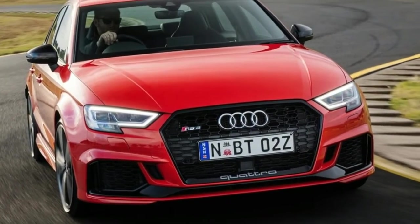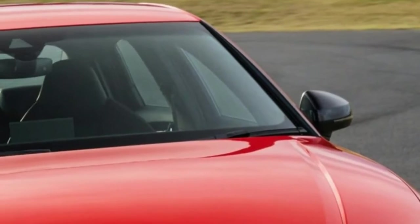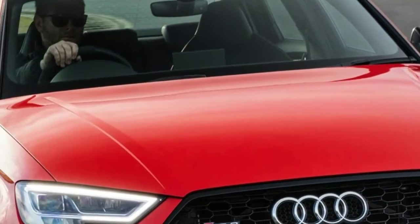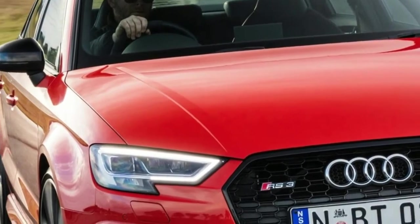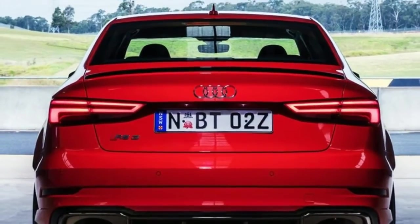The power increase has helped drop the 0-100 km/h time even further, now coming in at just 4.1 seconds — some 0.2 seconds quicker than the outgoing Sportback. And it uses just 8.4 litres of fuel per 100 km.